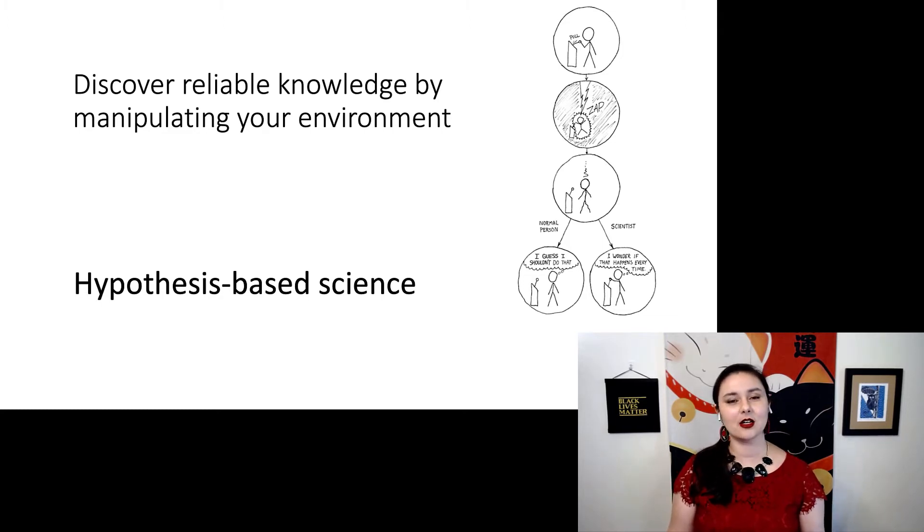This XKCD comic here is one of my very favorites — where if you see a podium with a lever and if you pull it, it shocks you, a normal person would think, I'm not going to do that. But a scientist will think, I wonder if that happens every time.